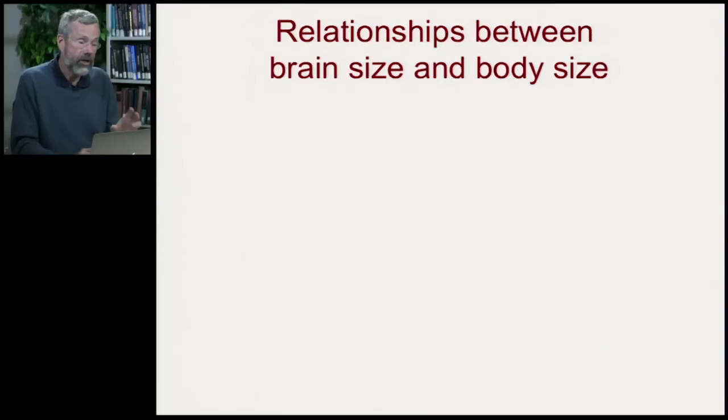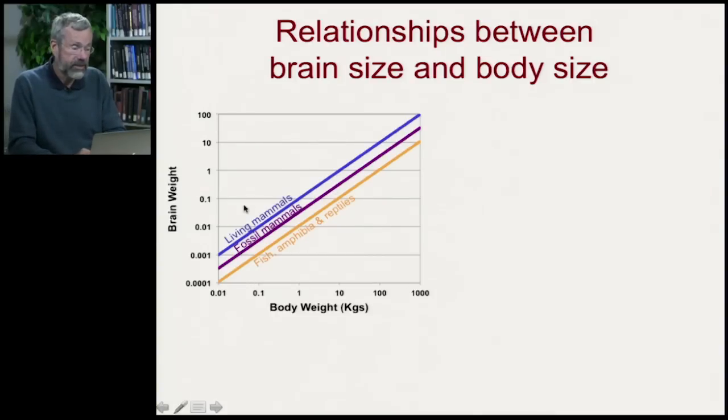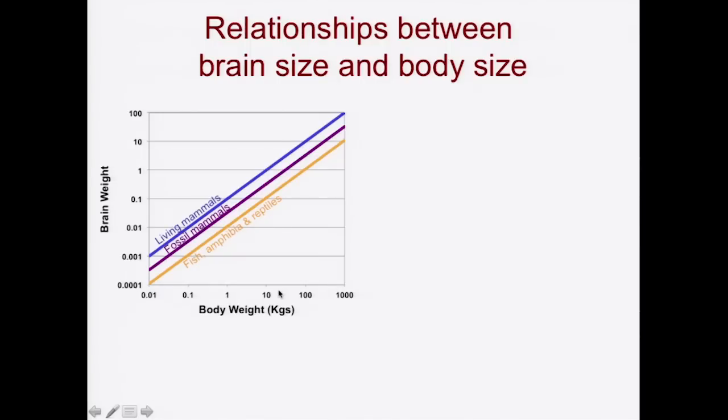What do we know about brain size, and how can we put that into a context that allows comparisons across different species? The most common way is to plot brain size compared to a species' body weight on a logarithmic scale, going from really small animals out to really big ones — so a thousand kilos gets you up to the size of a big cow or buffalo. Very small animals absolutely have to have small brains, and very big things should have fairly big brains to run the machinery of a much bigger body.